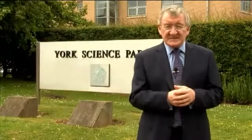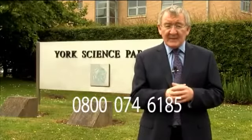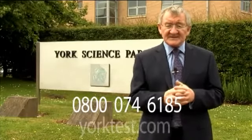If you have any questions about York Test, call the number on the screen now or visit their website, yorktest.com.